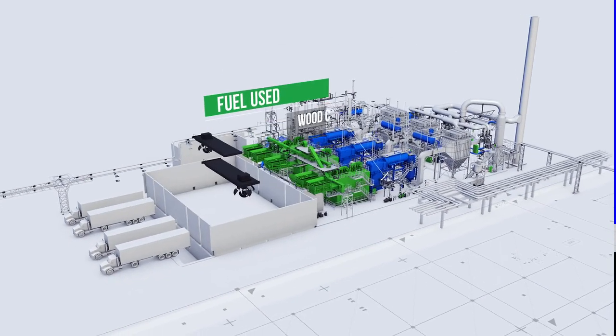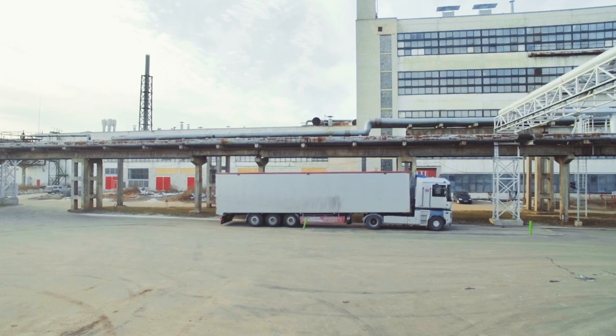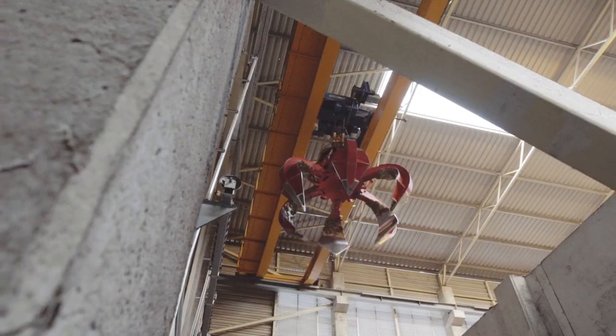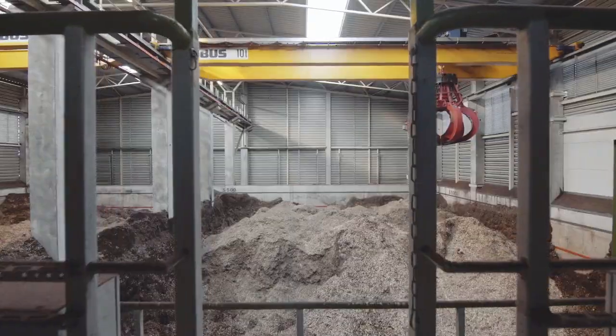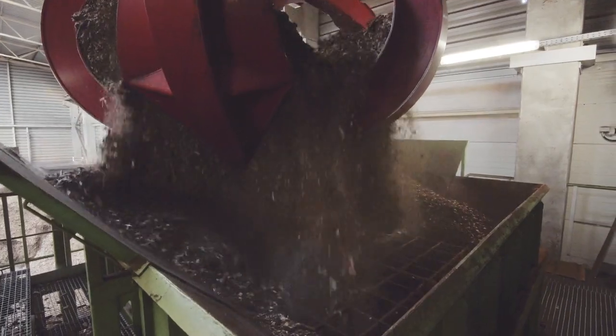How does it work? Fuel Supply. This power plant is comprised of three steam boilers with an independent fuel supply system for each boiler. Fuel is transported by a truck. It is weighed and offloaded into the pre-storage pit. A grab crane transports the fuel from the pre-storage pit to the storage or directly to the fuel bunkers.